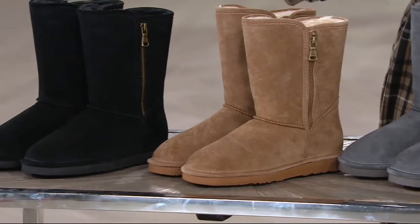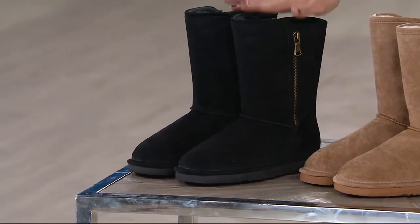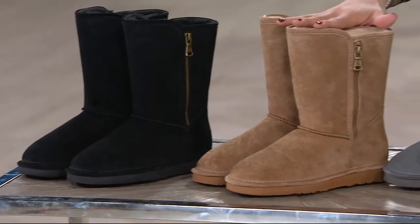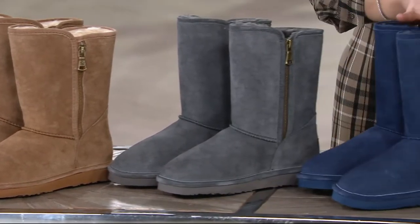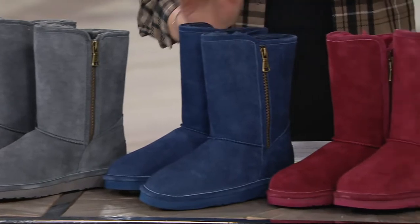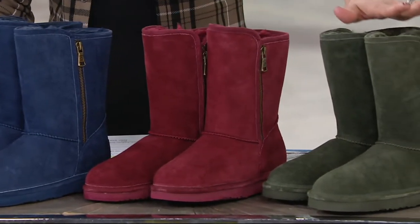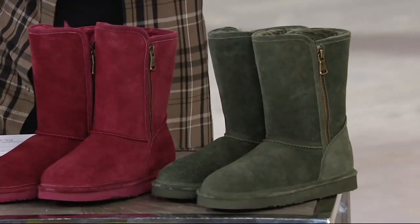We have a couple of color choices and I remember at midnight some were already getting limited, so I just want to quickly walk you through it. We have black, we have chestnut — I remember this one being very popular — then we have gray, navy. These next two colors have been the hottest this season: the burgundy and the forest green. And just so you know, these do run true to size, medium width.